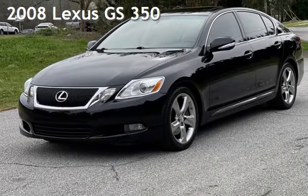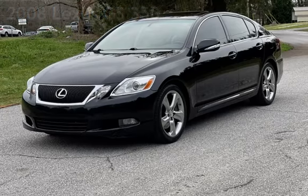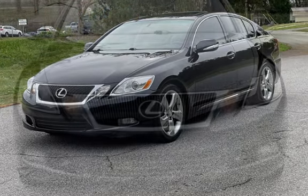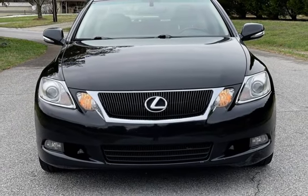Presenting a pre-owned 2008 Lexus GS350. This four-door sedan has a six-cylinder, 3.5-liter V6 engine, with rear-wheel drive and an automatic transmission.